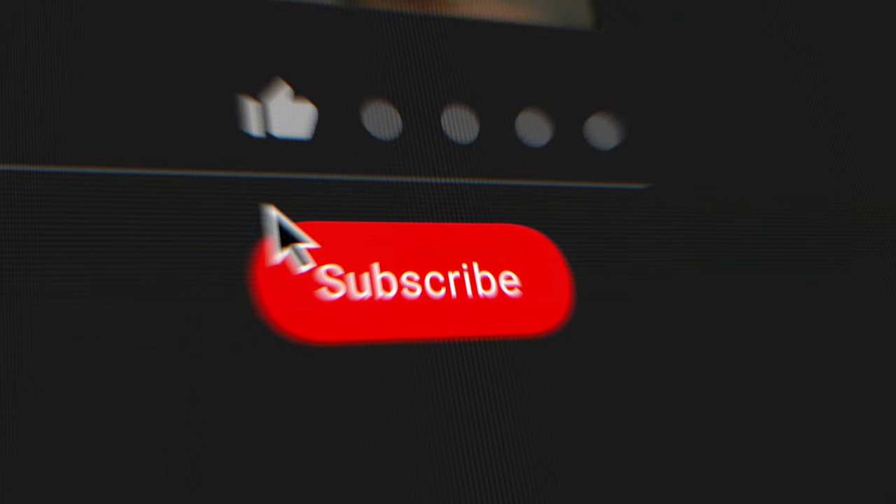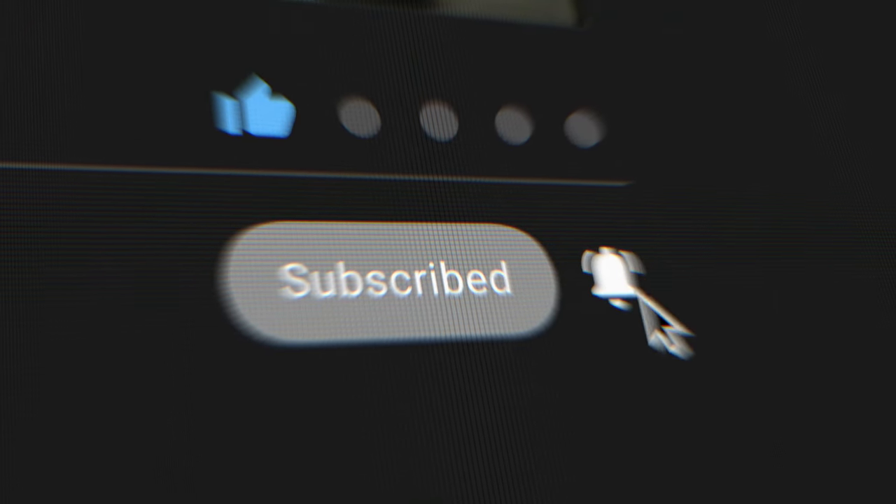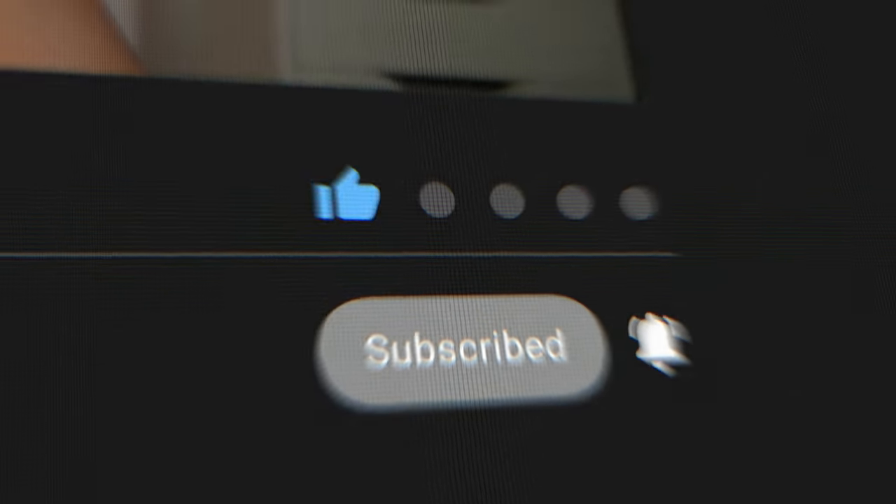That is where I'm going to conclude this video. If you enjoyed or found this helpful, I appreciate a thumbs up. Subscribe to the channel and click the notification bell so you'll be notified when I upload. I hope you all have a simple day. Peace.